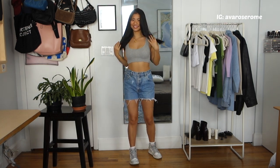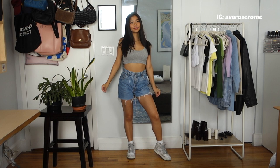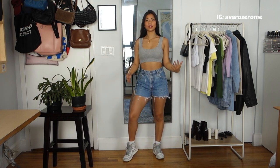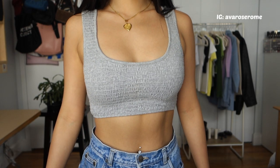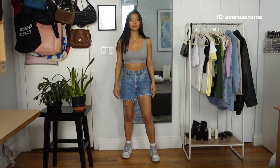The next outfit is super similar to the first one — again a cropped tank top, but this one is gray with a more obvious texture. It's kind of woven and stretchy, and because the top has a noticeable texture, it makes the outfit feel slightly more put together and elevated than a very basic white tank top.